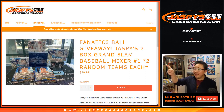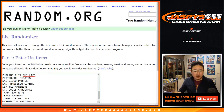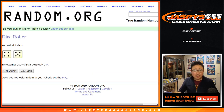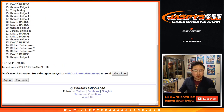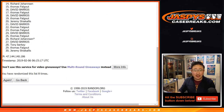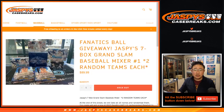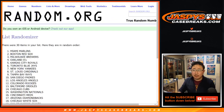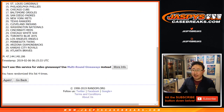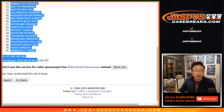Good evening everyone, I'm Joe and this is a Jaspi's Seven Box Grand Slam Baseball Mixer, number one random. One spot gets you two teams in a pretty high-end break. Let's do the randomizer — all teams are in. We'll randomize each list four and five, nine times for each list. After nine times we got Dave Barrows down to Dave Barrows, and the Marlins down to the Twins.